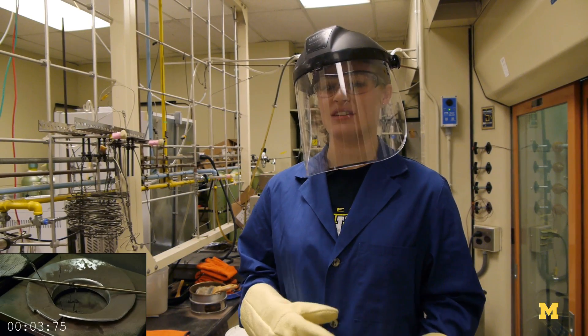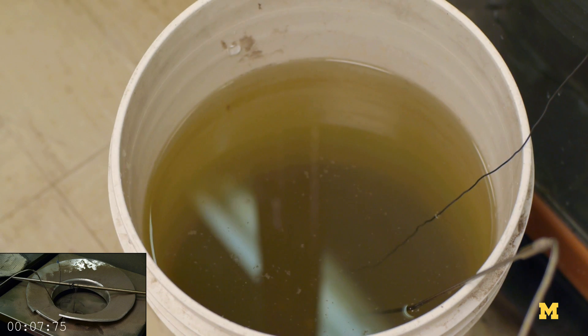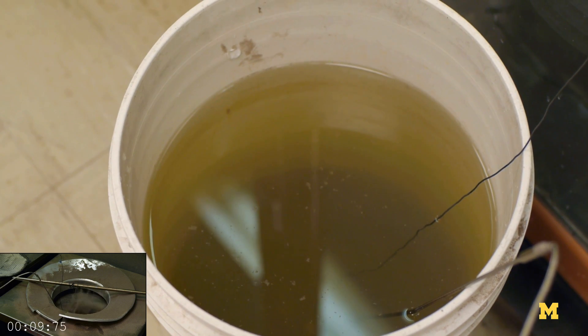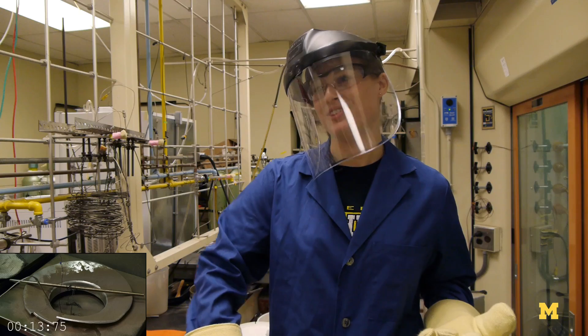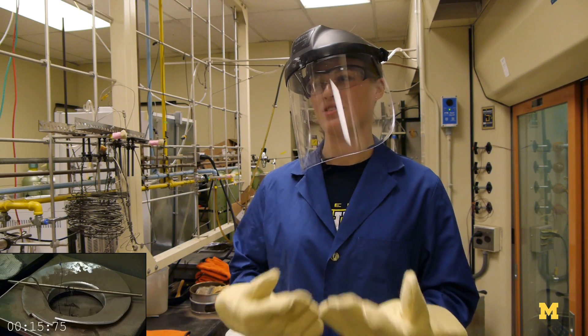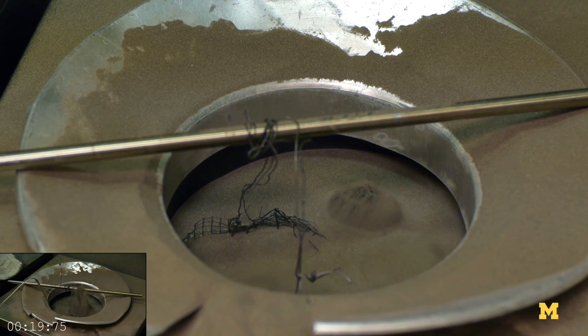We use the sand because it's able to move like a liquid. If you stick your hand into a bucket of water, you can feel the water touching all of your hand. If you stick your hand into a bucket of marbles, you don't always get that same contact. So by using really, really small solids that act like a liquid, we get better heat transfer.